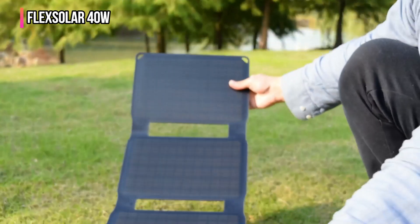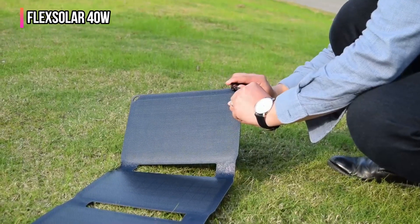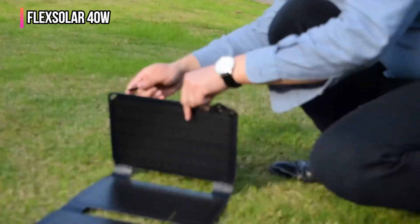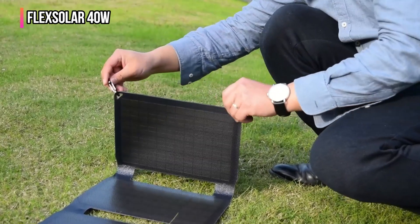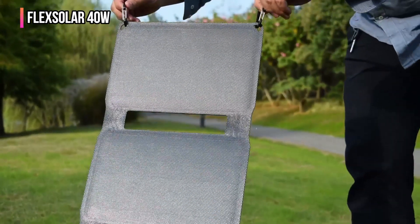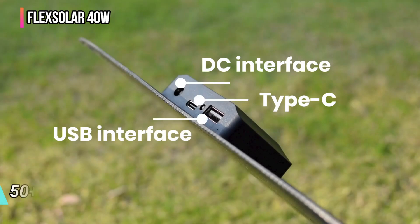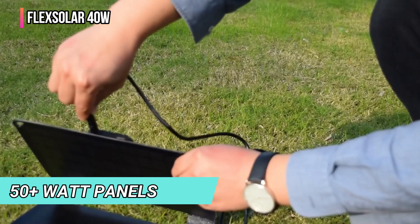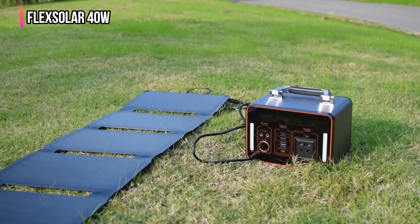It doesn't use any clasps, magnets, or velcro to secure closed, which makes unfolding this into a large six-panel array a cinch — and those six panels put out a lot of power, then fold away just as quickly. While the FlexSolar 40 Watt does fold down into a very small size, it's not the lightest panel we tested. It weighs just shy of three pounds — that's nearly twice the weight of some other 20 to 30 watt panels, though less than many 50-plus watt panels. There are no covers for the charging ports, so those USB and DC outputs are susceptible to dirt and debris.